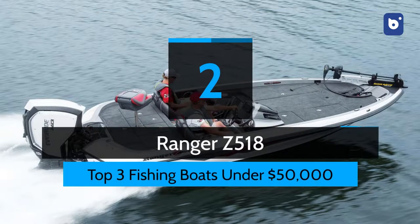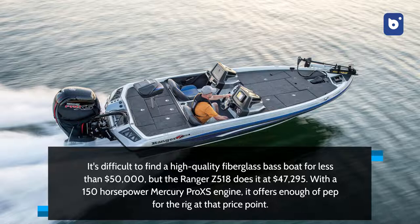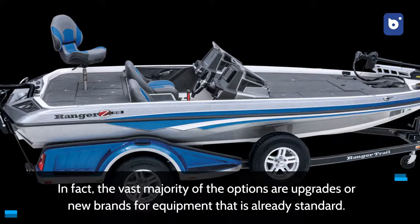Number 2: Ranger Z518. It's difficult to find a high-quality fiberglass bass boat for less than $50,000, but the Ranger Z518 does it at $47,295. With a 150-horsepower Mercury Pro XS engine, it offers enough pep for the rig at that price point. This 18 feet 10 inches long, 8 feet 1 inch wide boat isn't as big as some of the others in this roundup, but it's loaded with everything a bass angler could want, from the 24-volt Minn Kota Maxim 70 electric trolling motor on the bow to the setback plate on the stern. In fact, the vast majority of the options are upgrades or new brands for equipment that is already standard.